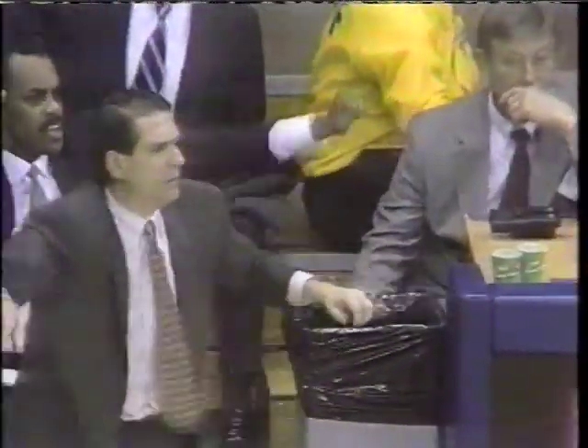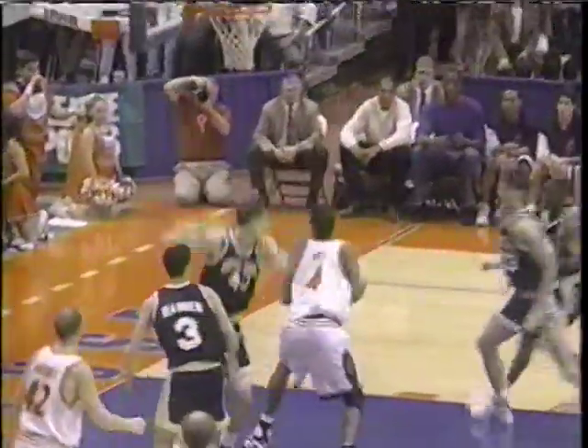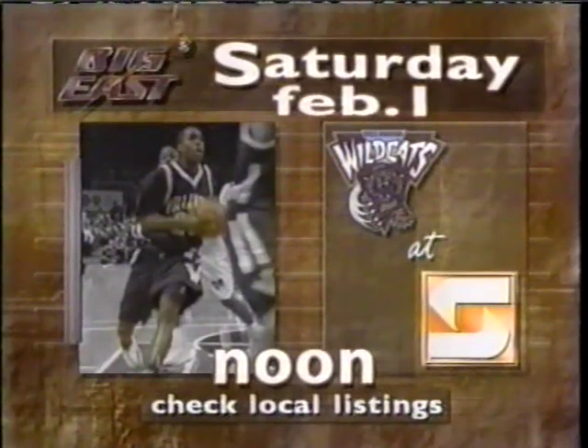Coming up: Villanova Wildcats, coached by Steve Lappas, led by Tim Thomas — a rematch with Syracuse. The Orange went to Philly and won. Can they do it again at the Carrier Dome? Next Saturday, high noon showdown — Villanova and Syracuse.